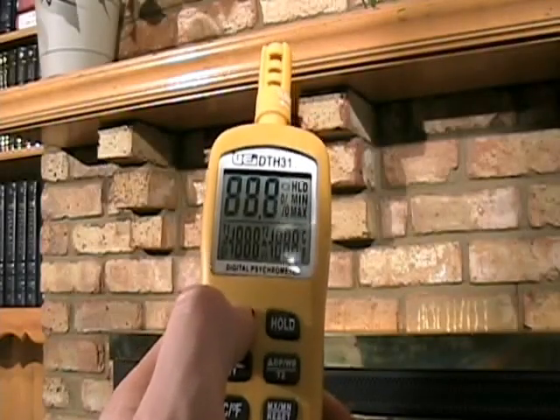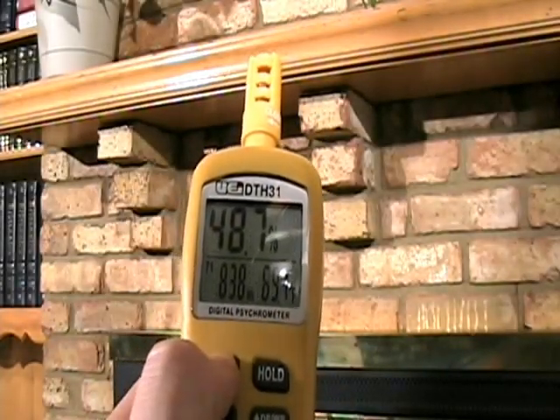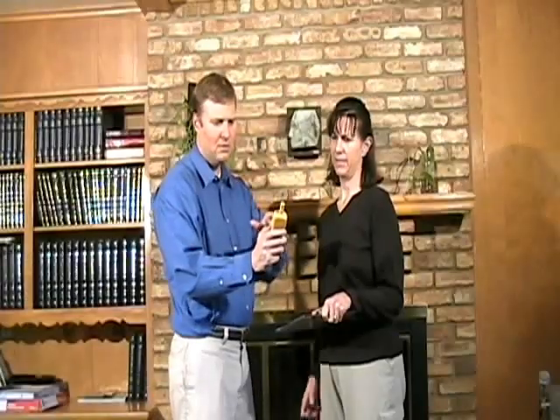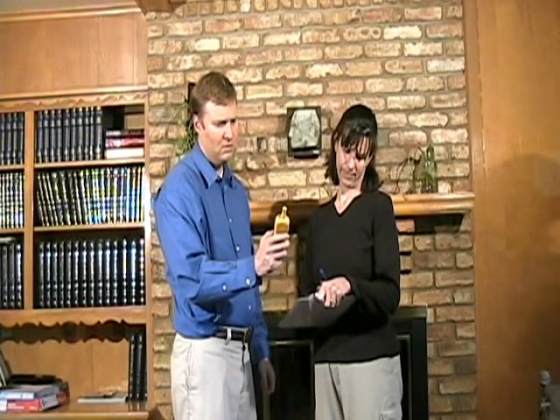When we turn on the psychrometer, it has a fan that pulls air across the sensors and gives an instantaneous reading of wet bulb, dry bulb, and relative humidity. Those three variables are what you need to accurately plot on a psychrometric chart, which I will discuss how to do next.